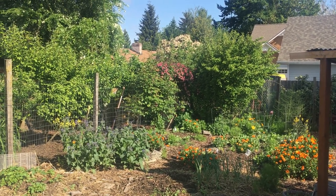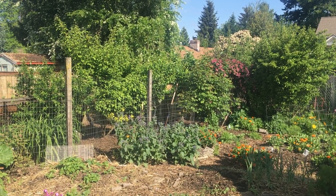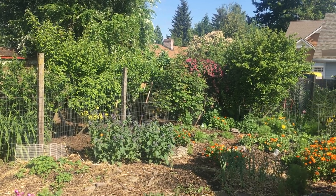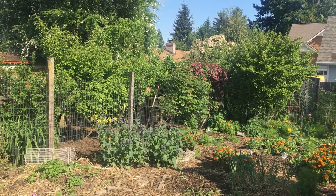Hello, this is Angela with Park Rose Permaculture. I came out back to feed my chickens and thought I would make a short video about a tree in the orchard. You can hear the chickens.